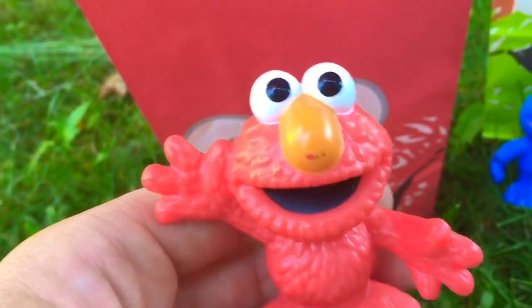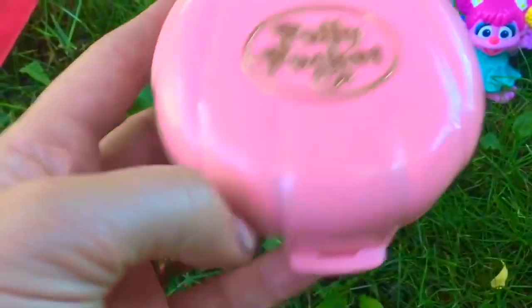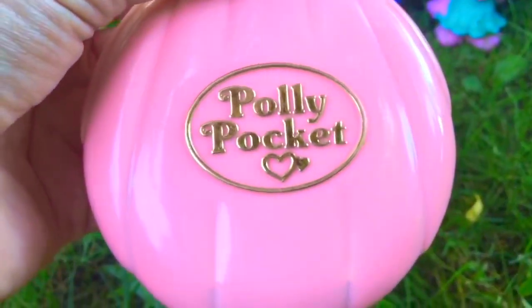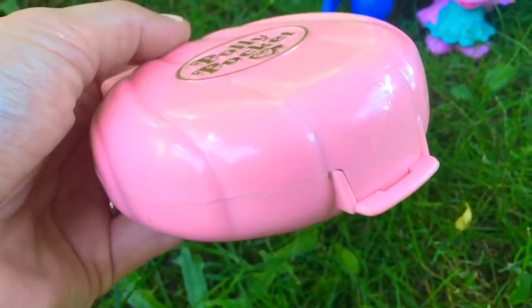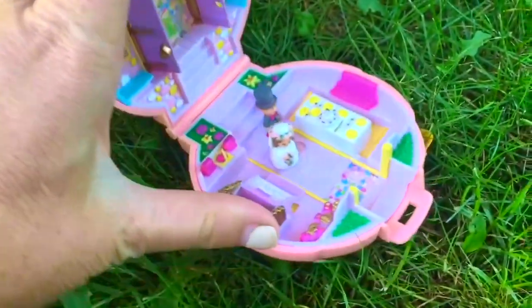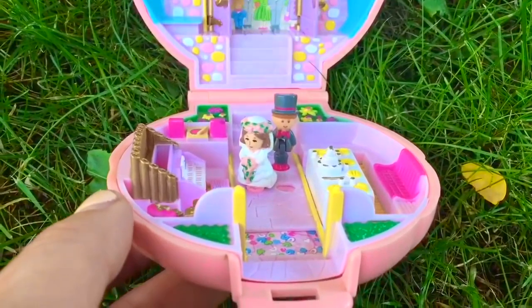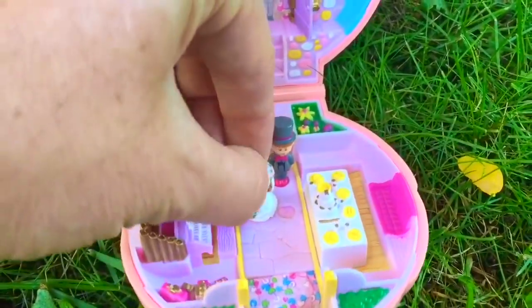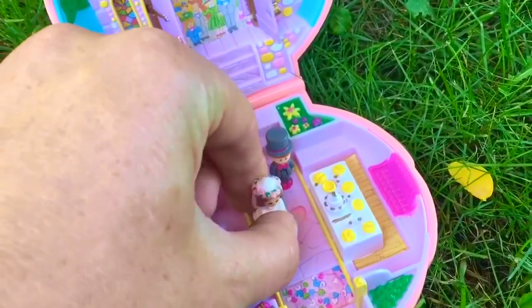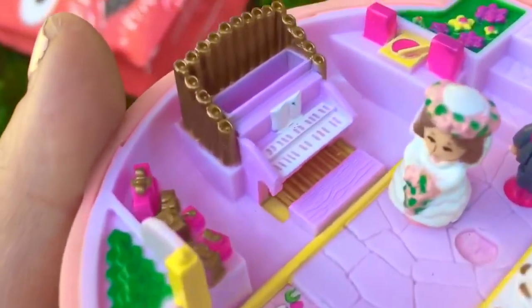Elmo was inside the bag with the surprise. What's in your bag, Elmo? It's a pink Polly Pocket in the shape of a shell. Let's open up the Polly Pocket — it's a teeny tiny bride and groom! They're inside the chapel getting married. The bride is dressed in white and she has a flower crown. There's an organ so that they can play music.